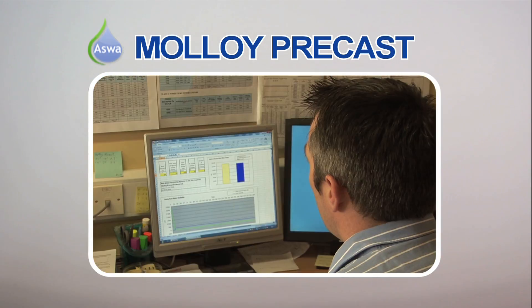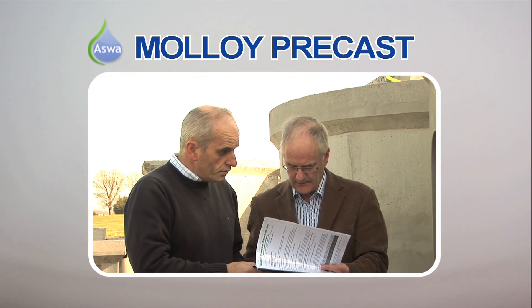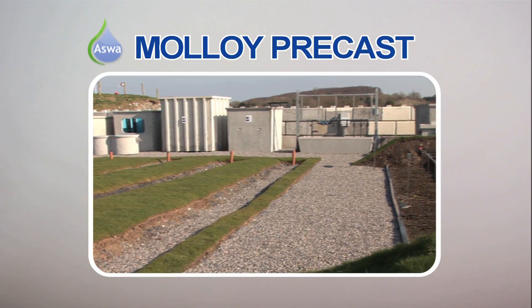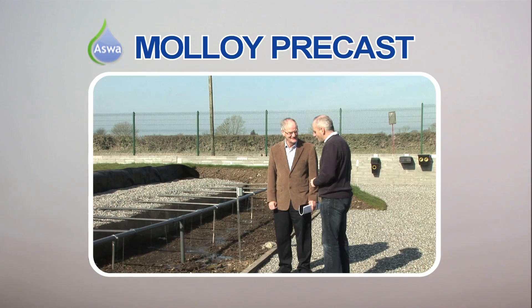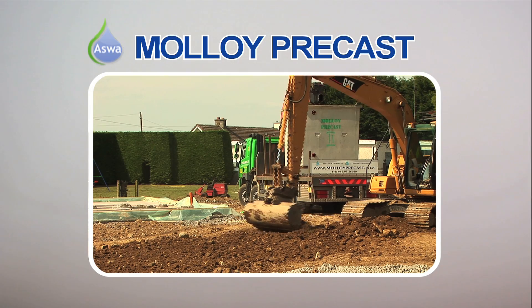Today, Molloy Precast has evolved into one of Ireland's most progressive companies, providing unequalled advice and unique technical demonstrations which will help inform your decision making and ensure your investment is secure for the future.